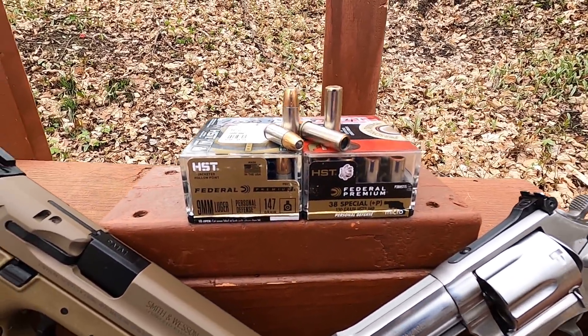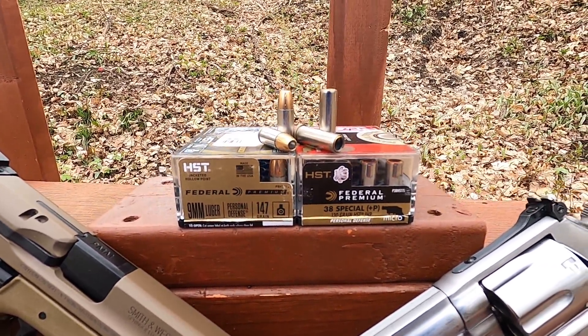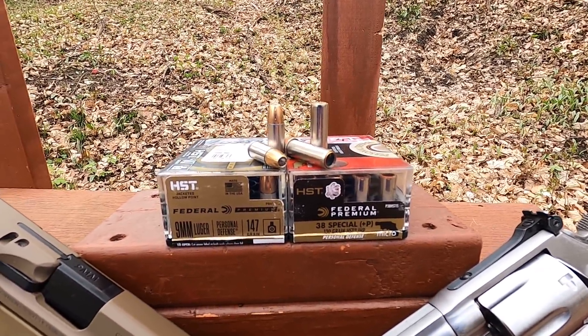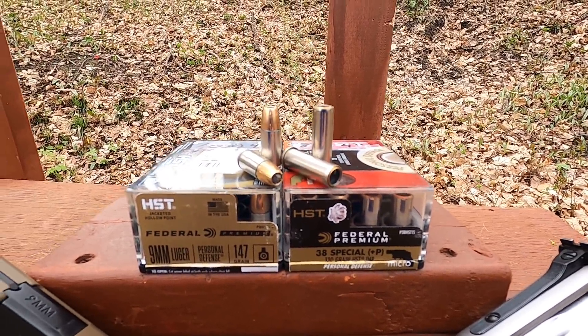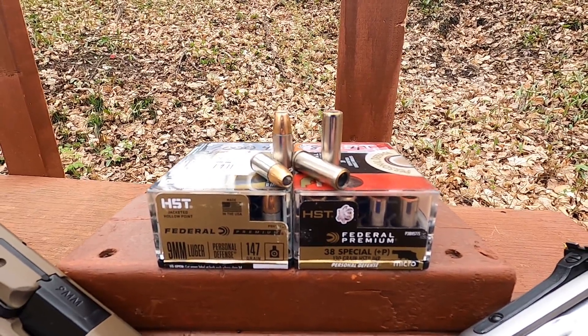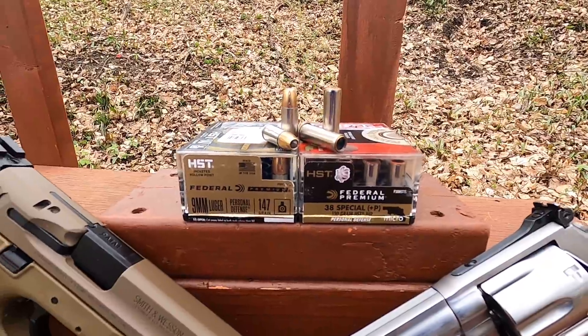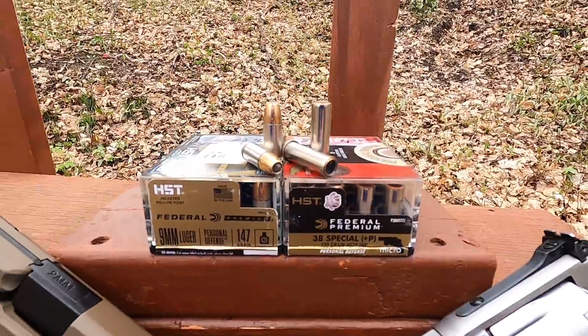To make this as fair as possible, I'm using the 147-grain standard pressure 9mm, because it uses pretty much the same concept — a little bit heavier than normal bullet pushed deeper in the case, which reduces the powder charge and makes it more efficient in a short barrel. That's kind of why the micro version uses 150-grain — it makes it more efficient with less recoil and less flash.